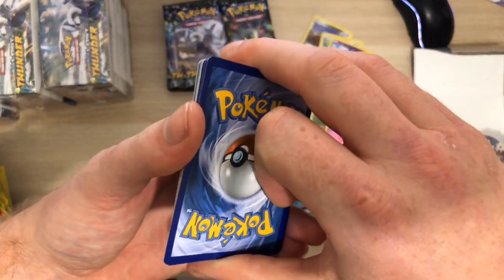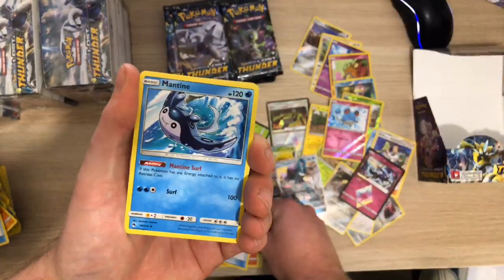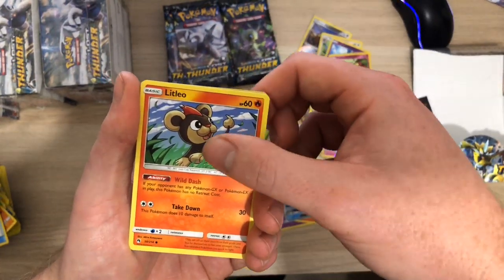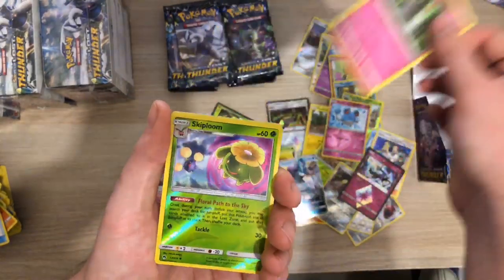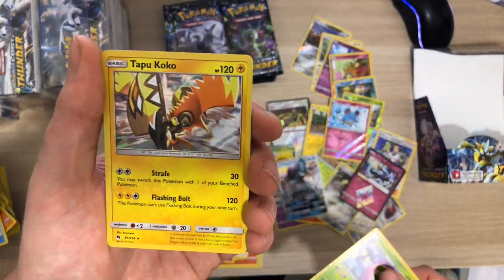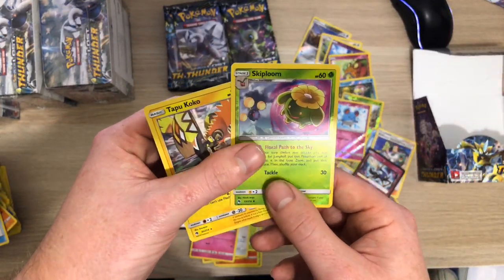Alright, come on full art - something full art or hyper! We've got Fairy Charm, Mantine, a Wait and See Hammer, a Litleo, a Yamask, a Skiddo, a Chansey, a Rowlet, a Skiploom Reverse - and a Tapu Koko! Hello - that's Becky doing the air horn sound.